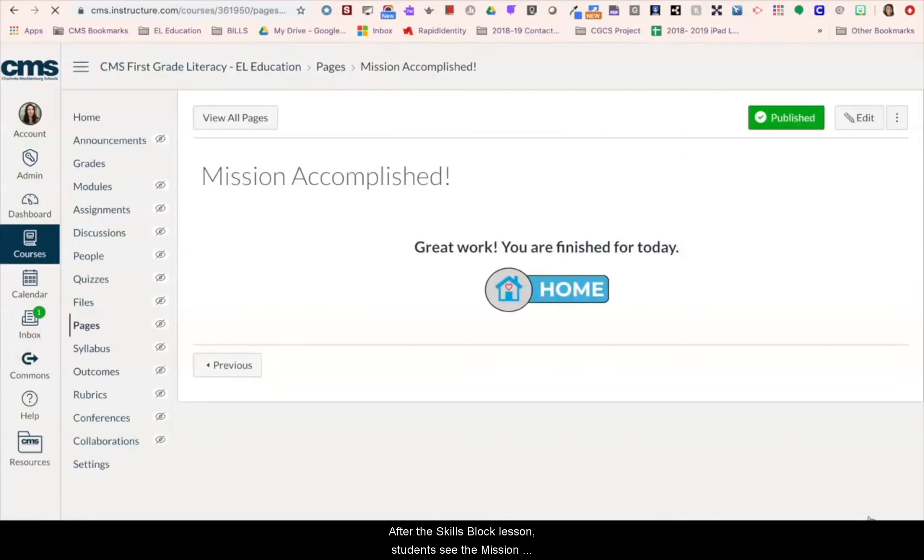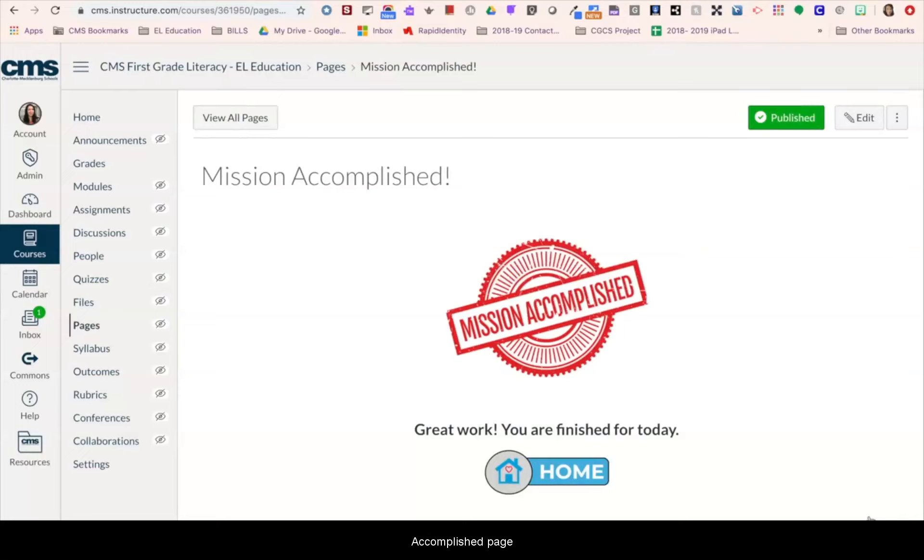After the skills block lesson, students see the mission accomplished page to let them know they are done with their literacy lessons for the day. Teachers can also add differentiated Canvas assignments to specific groups of students by micro-phase for students to complete after watching the whole group skills block lesson.